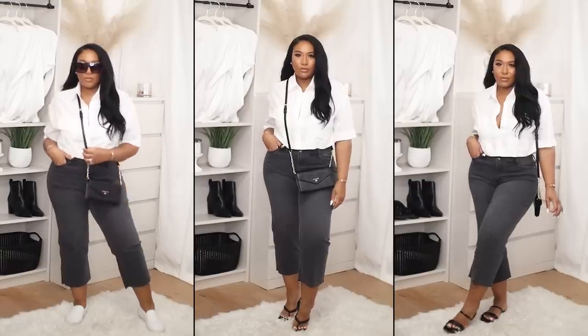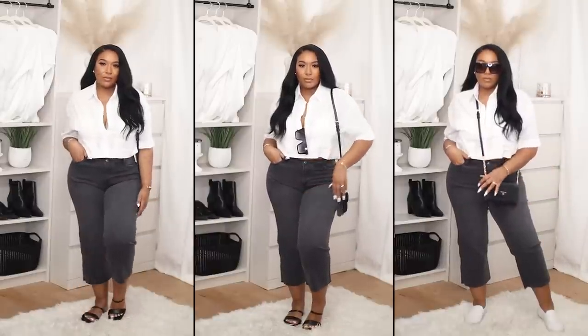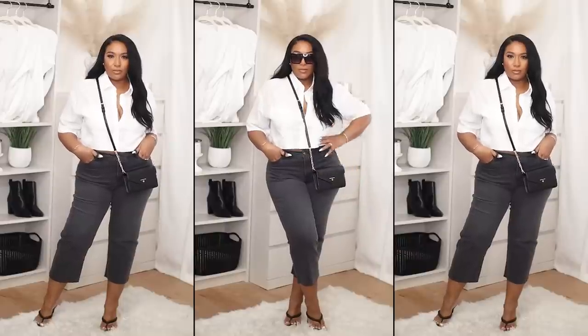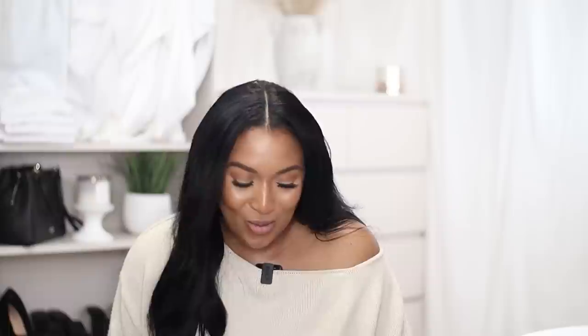The next clothing item I picked up are these cropped jeans in dark gray. They are perfect for casual outfits and you can even style them with heels. The reason I wanted these is because HSN has videos — you can watch their shows on cable networks or streaming services, and when you click on a product on their website you can watch a video there too. When I was watching it, the lady was showing how stretchy the jeans are, and you know I live for stretch.